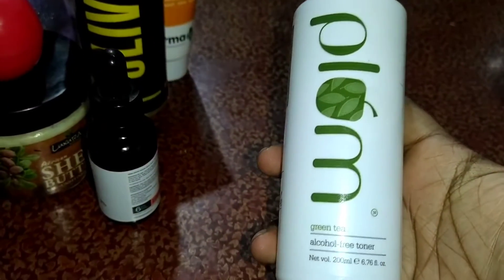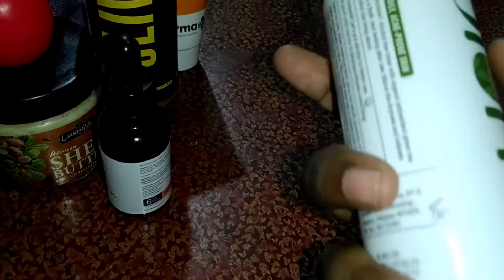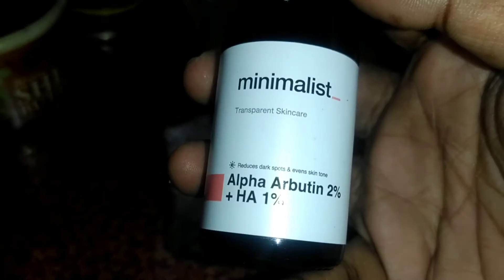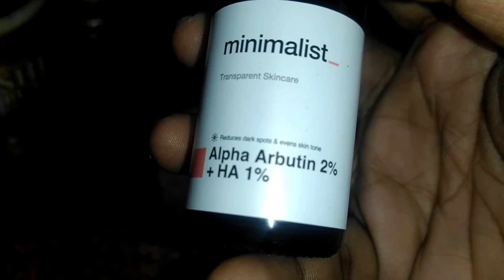After that I use this toner from Plum — it's a green tea alcohol-free toner. Then I use this serum which is Minimalist alpha arbutin 2% plus — actually 1%.